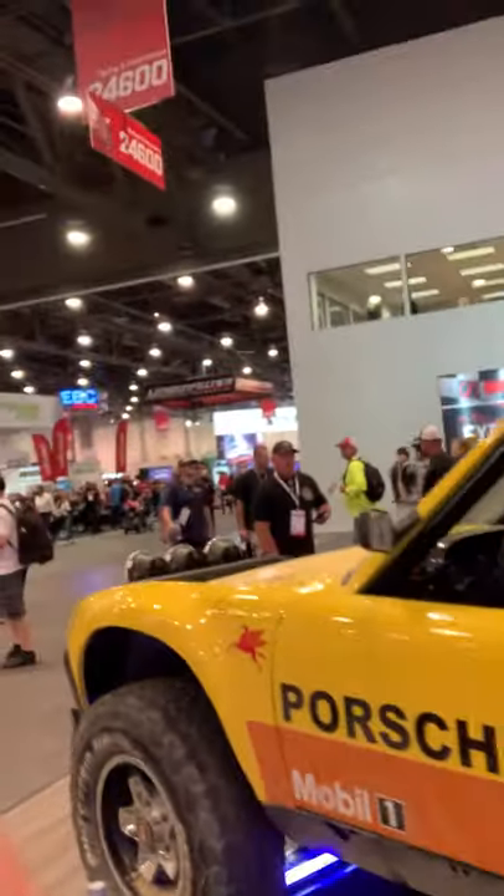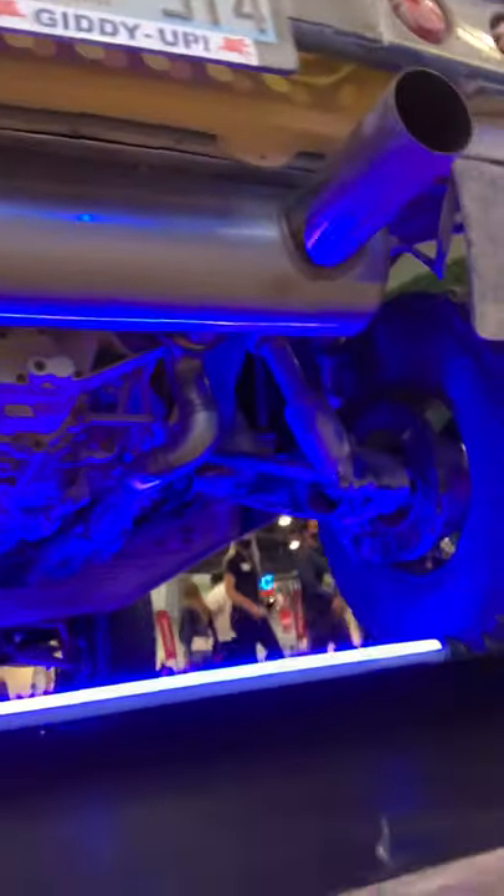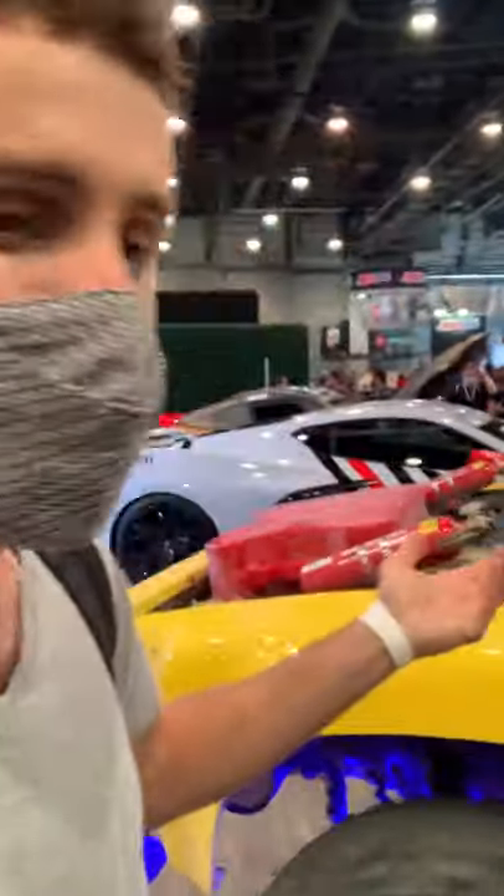This one is a 914.6. Somehow they're running carbs on that thing even though it's completely filthy. We've got 911 rear hubs — you can tell by the 5-bolt. It's all custom underneath with the 914's trailing arms, which really set it apart from the 911.